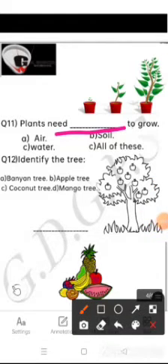Question number 11 is: plants need blank to grow. The options are air, soil, water, or all of these. Come on, choose the correct option. Yes, all of these.